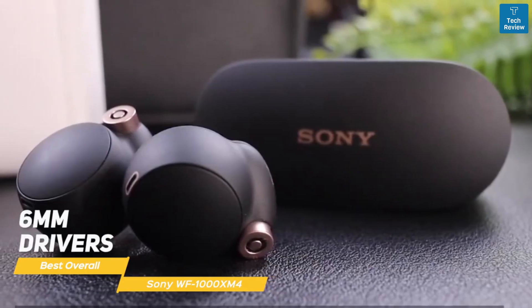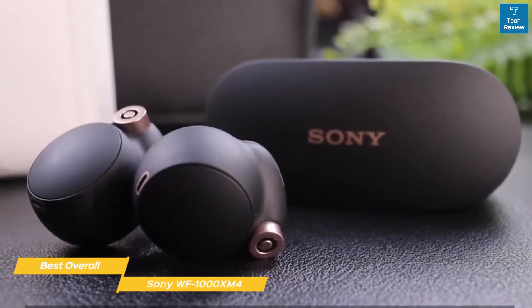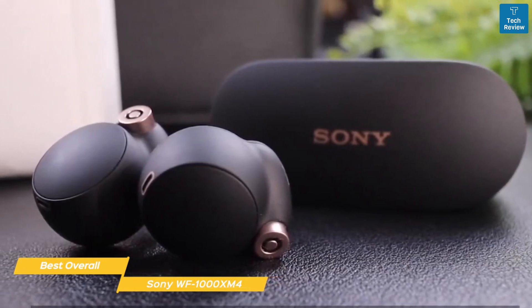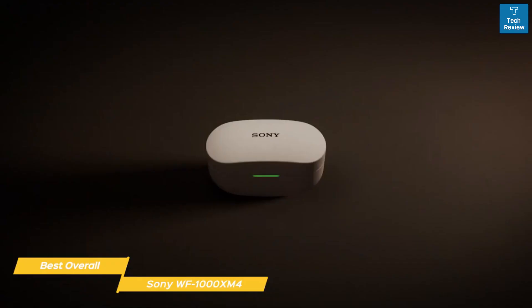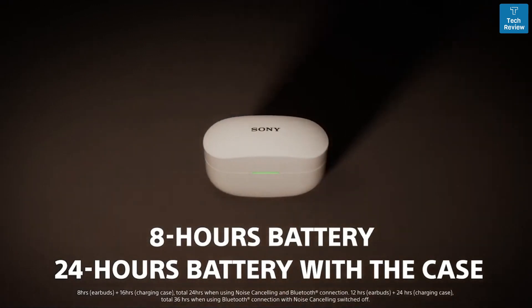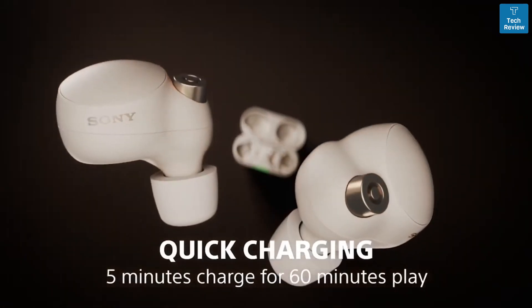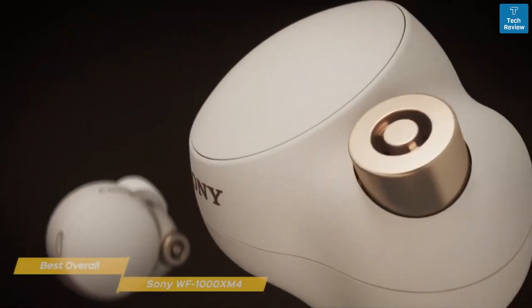6mm drivers produce a full-bodied low-end, and you can use the EQ section of the companion app to fine-tune the overall sound to get the most out of whatever genre of music you're listening to. The XM4 have solid battery life, giving you a maximum of 8 hours for music with noise cancelling on and 12 hours if it's switched off. For calls, you can do 5.5 hours with noise cancelling on and 6 with it off.